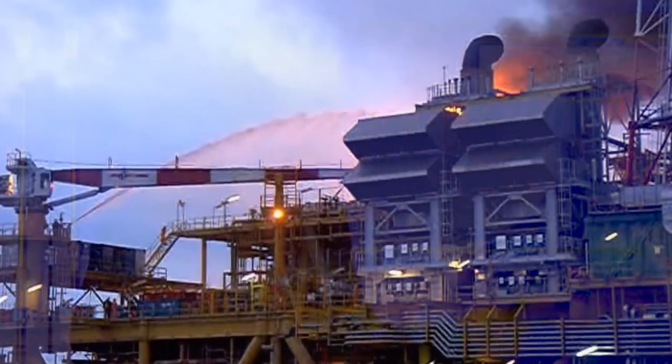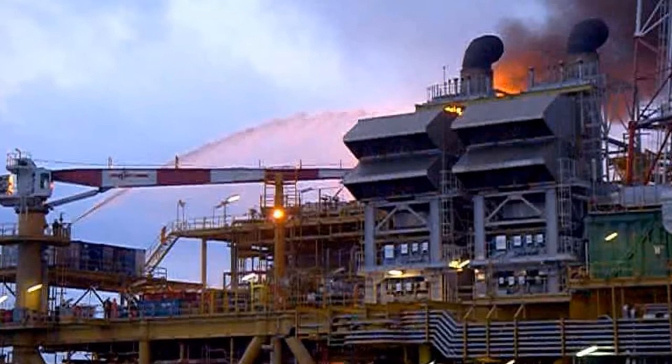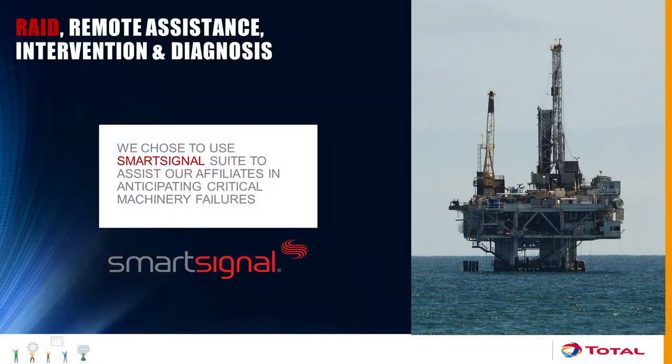This is typically the incident we can avoid if we have remote monitoring in place. At that time we were convinced that remote monitoring would be a good solution, and we started a benchmark of the available products. This happened in 2009. After analysis of what was available on the market, we chose SmartSignal. Today is a great opportunity because generally customers and providers are on two different sides of a fence, but today we can share the common success we have from the product on one side and the customer on the other.